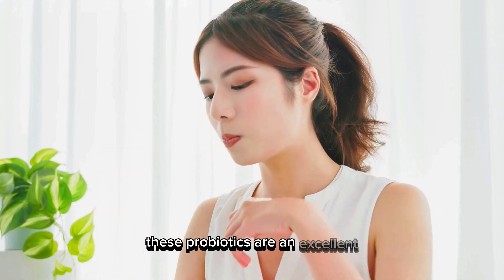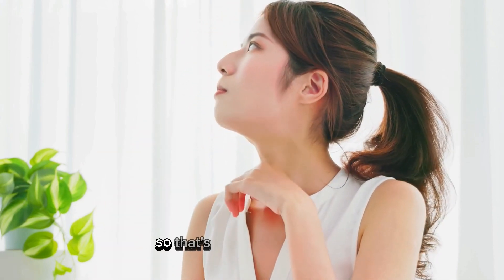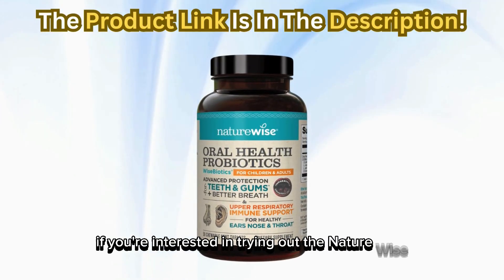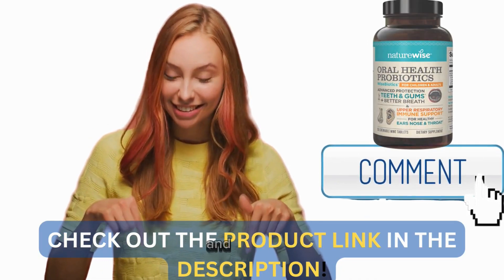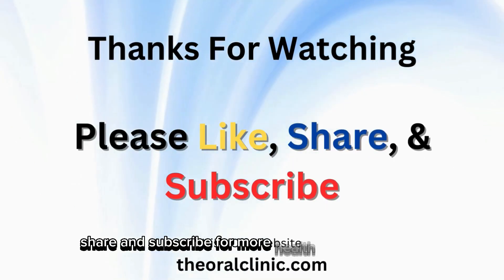These probiotics are an excellent addition to anyone's daily health regimen. That's all for today's review. If you're interested in trying out the NatureWise Oral Health Chewable Probiotics for yourself, check out the link in the description below. And as always, don't forget to like, share, and subscribe for more health product reviews.